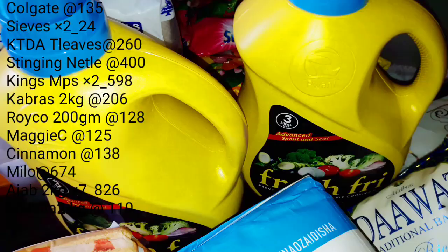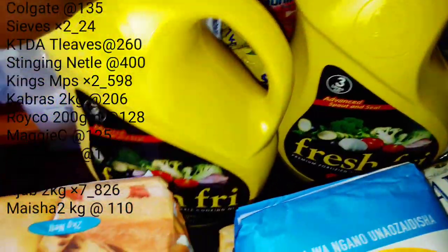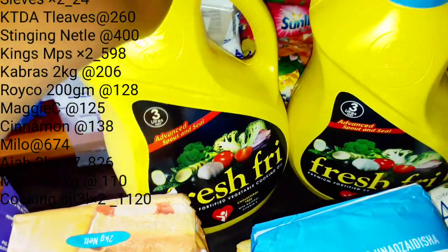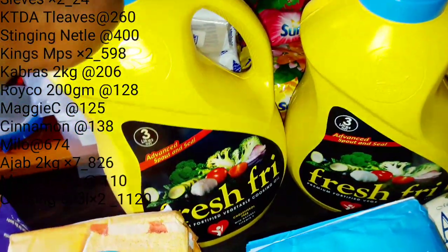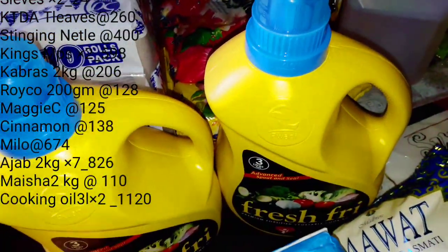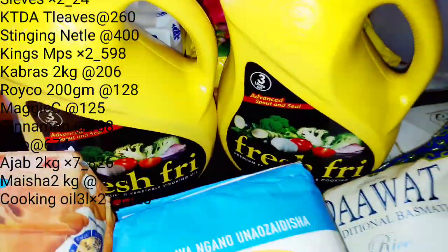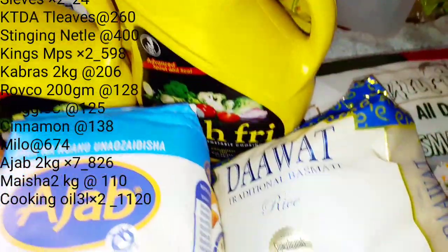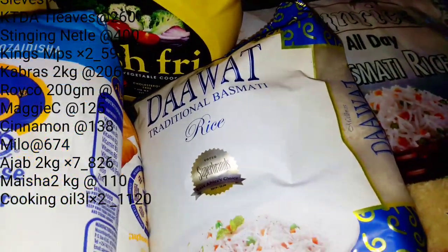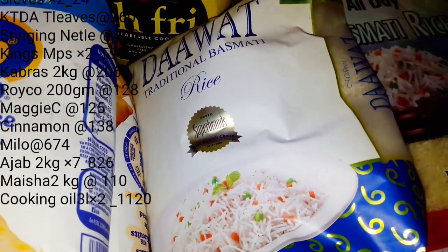The next one — with flour of course you have to stock up on oil. This is my number one cooking oil, which is the fortified vegetable cooking oil in three-litre bottles. I get myself six litres of cooking oil.